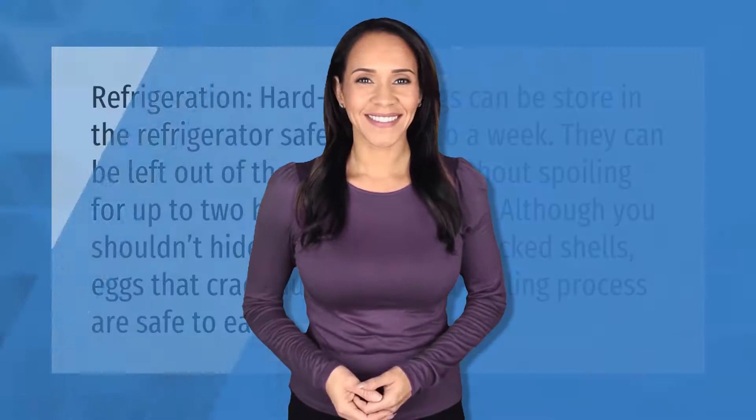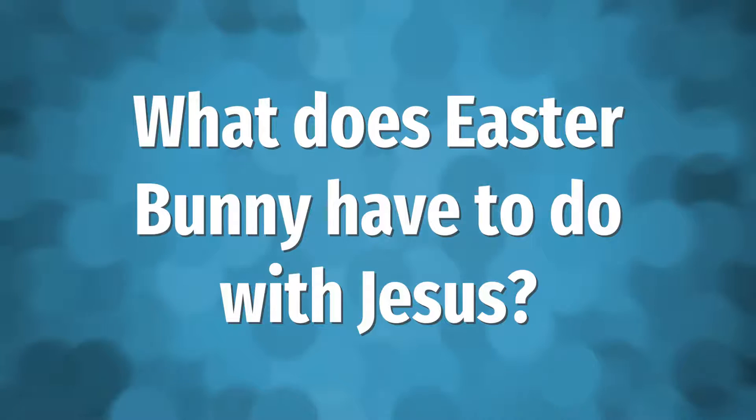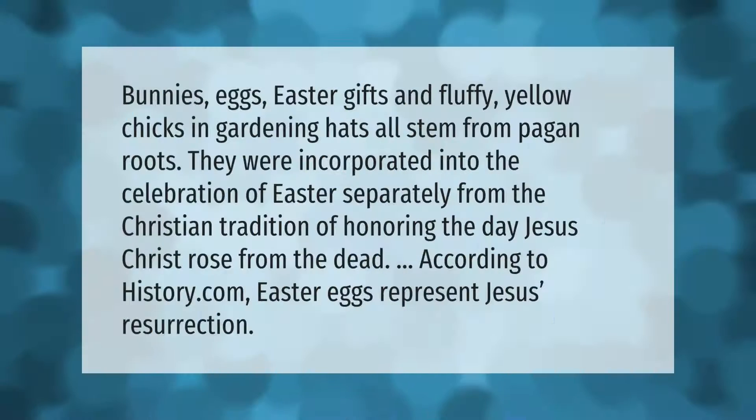Refrigeration: hard-boiled eggs can be stored in the refrigerator safely for up to a week. They can be left out of the refrigerator without spoiling for up to two hours. As for cracked eggs — although you shouldn't hide or eat eggs with cracked shells — eggs that cracked during the hard-boiling process are safe to eat.